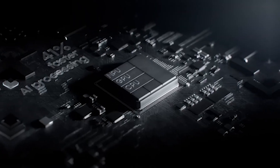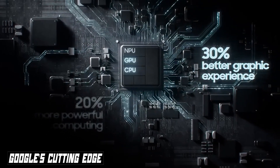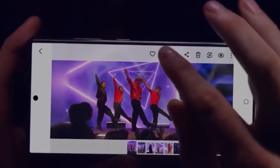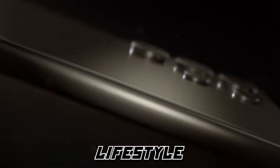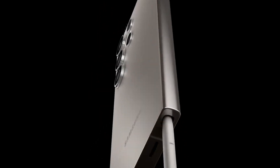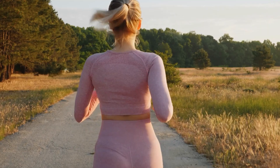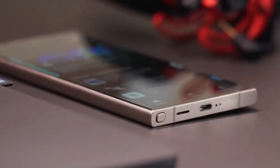The Samsung S24 Ultra isn't just another smartphone — it's a leap forward in technological sophistication. At the heart of this marvel lies Google's cutting-edge AI integration, transforming the way we interact with our devices. Picture a phone that learns your habits, predicts your needs, and adapts seamlessly to your lifestyle. From the moment you pick it up, you're greeted by an intuitive interface that understands you like never before, whether it's suggesting the perfect playlist for your morning jog or adjusting display settings based on your usage patterns.